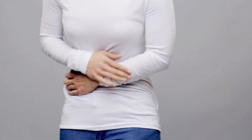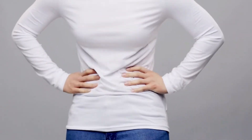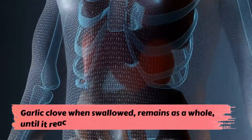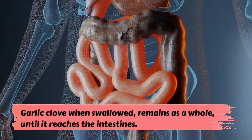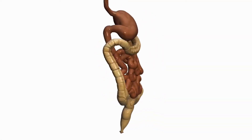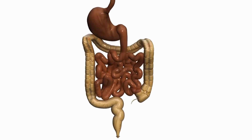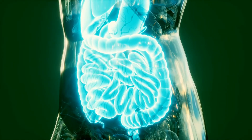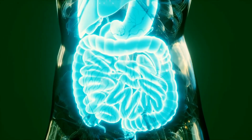This is especially important for those who suffer from pain or acidity in the stomach, because the garlic clove when swallowed remains whole until it reaches the intestines. And since the intestine is an alkaline medium, the garlic disintegrates and releases the active substances, especially allicin.